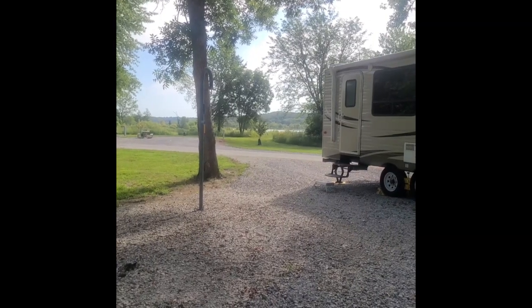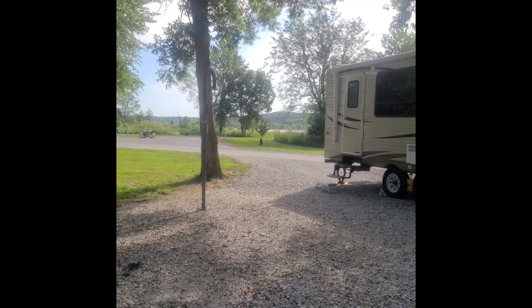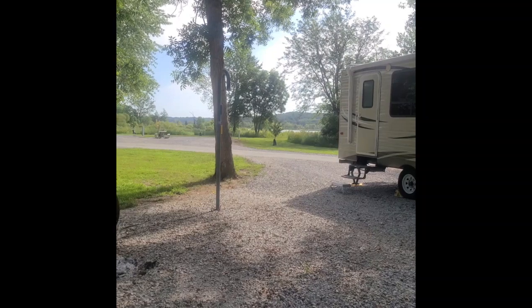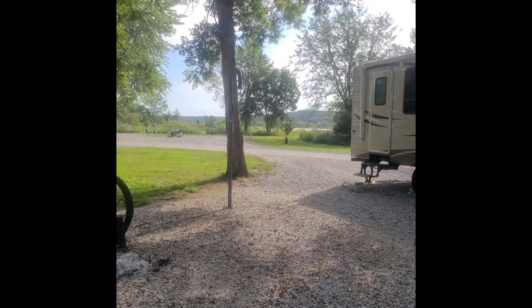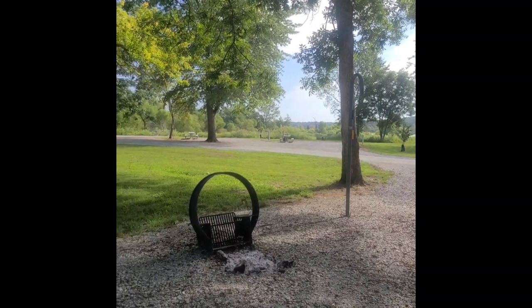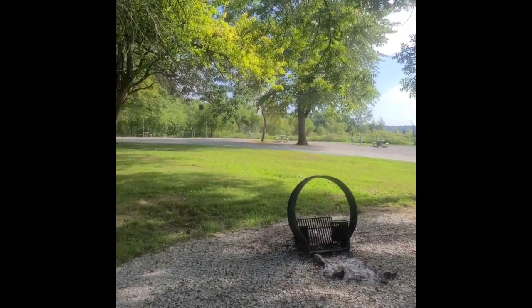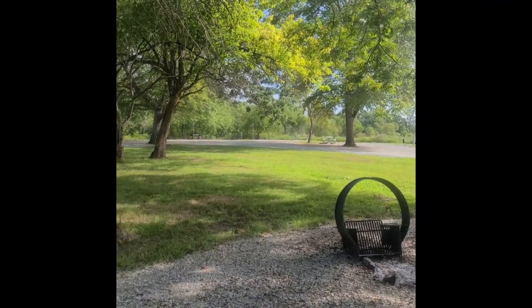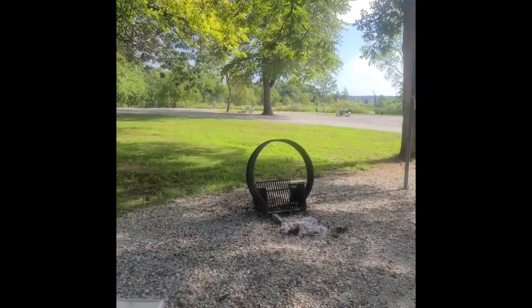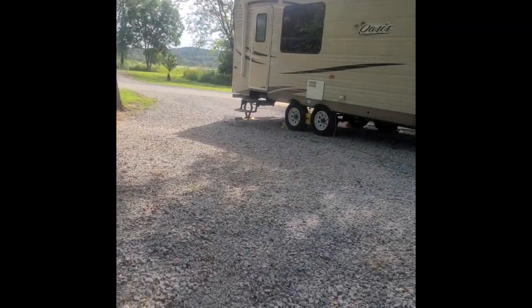We're back at the campsite. We had a pretty good view of the lake, didn't have any neighbors, and had a very quiet evening. You could actually see the stars. The cicadas are acting up.